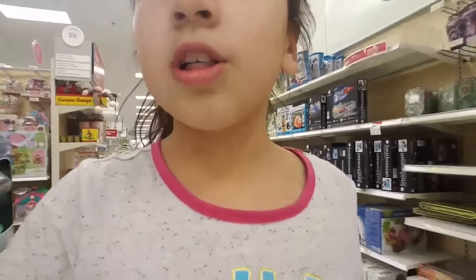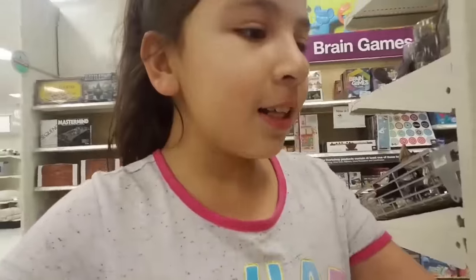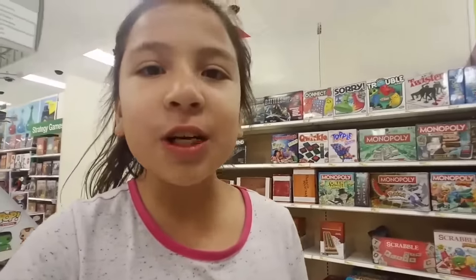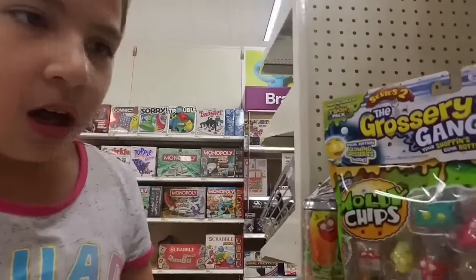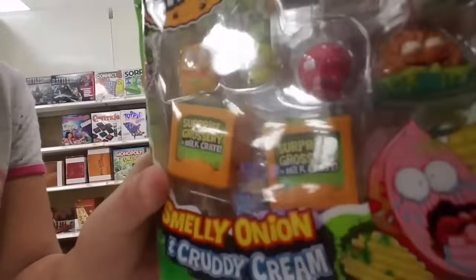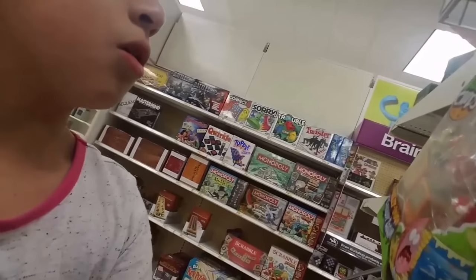Next thing we'll be looking at is the R Generation. They never really have too much R Generation stuff, so we're just going to keep going... Oh my god, guys, look at this stuff! No way, these are adorable. They have Series 2 grocery games — this is so adorable, guys. Look at how cute these are. Look at that banana, it's adorable. And the milk crates are green! All these are adorable.